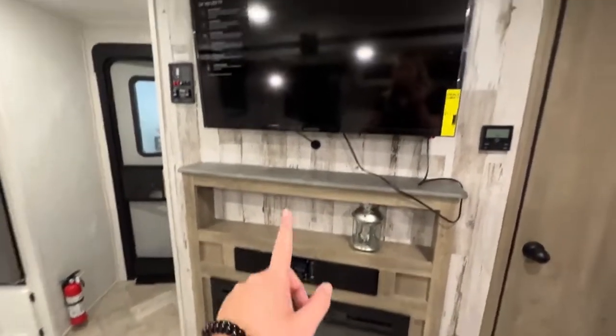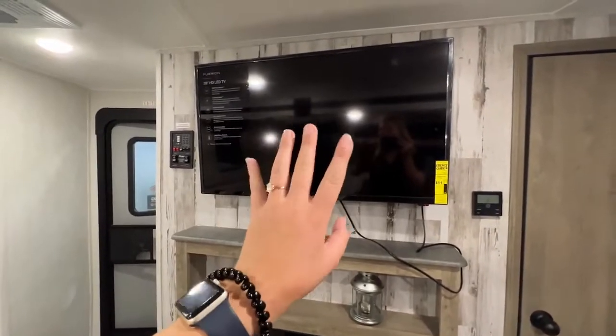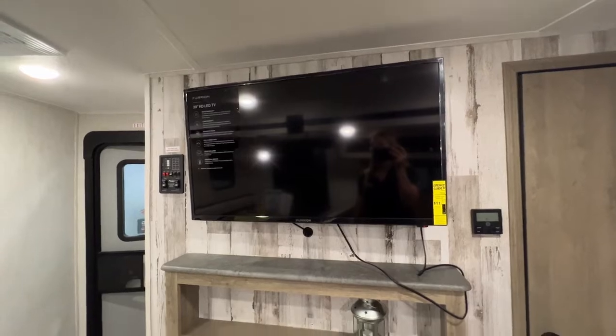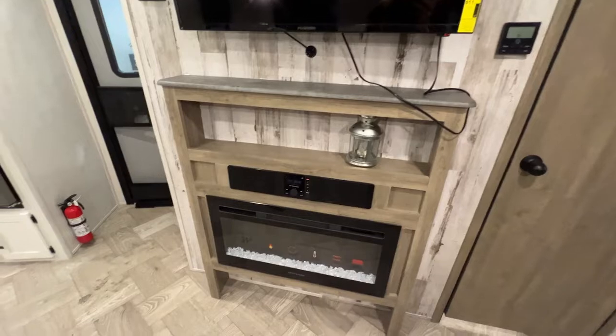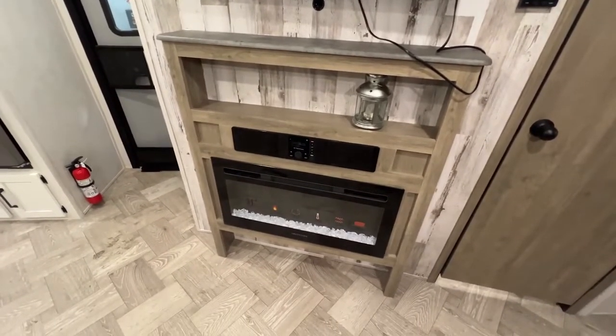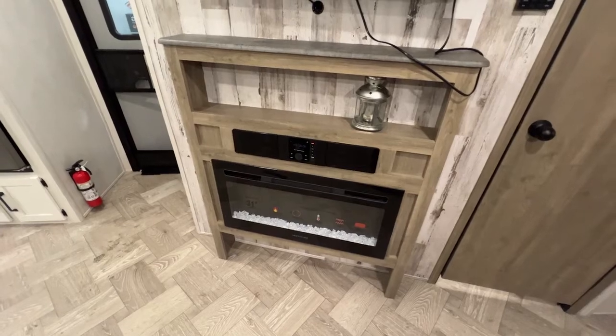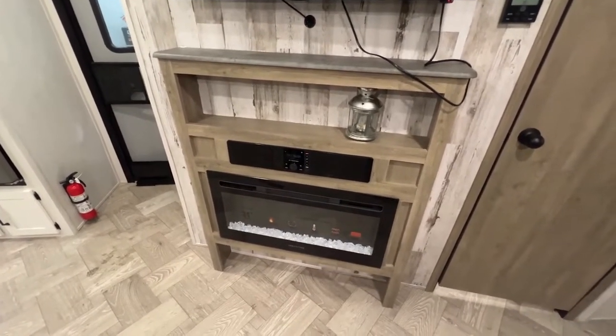The entertainment space can be seen from pretty much anywhere in the camper. The TV is on a swivel so you can change the position of it — it's 39 inches. And then there's a really pretty mantle with an all-electric fireplace down below, which is 31 inches. You can just have the lights going without the heat, so if you want to make it a little extra cozy in here you can turn that heat on, but you can also leave it off.